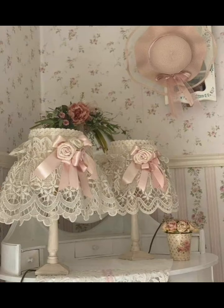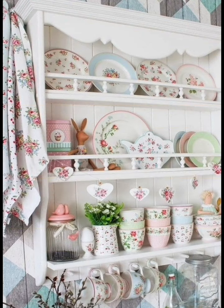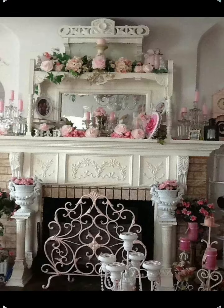From soft pastel colors to vintage furniture finds, floral accents to distressed furniture, we've covered it all. Remember, shabby chic is not just a style, it's a feeling. It's about creating a space that tells a story, filled with pieces that have soul and character.